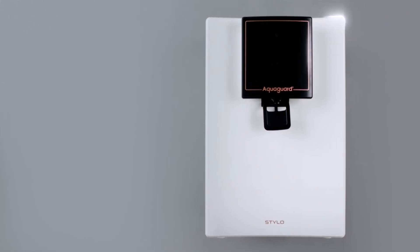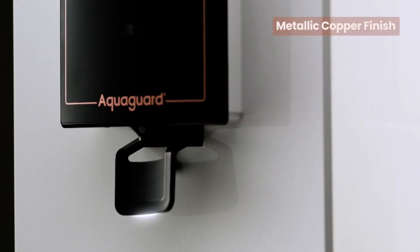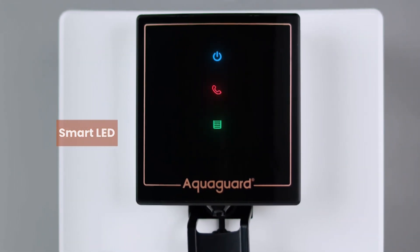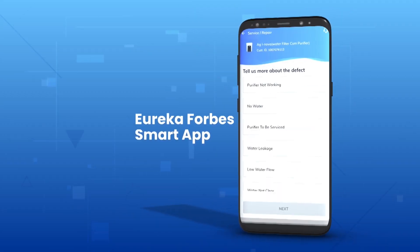With its elegant sleek design and metallic copper finish, this smart water purifier makes usage very easy by letting me know when the tank is full and when service is required.